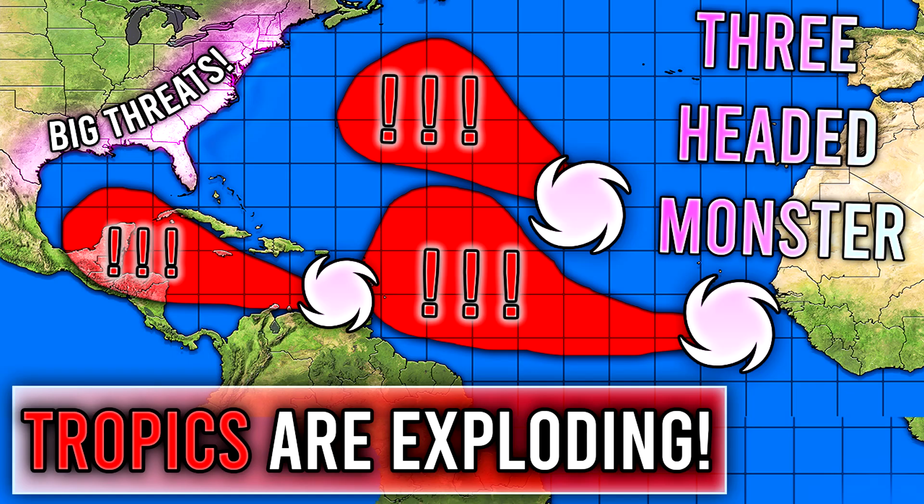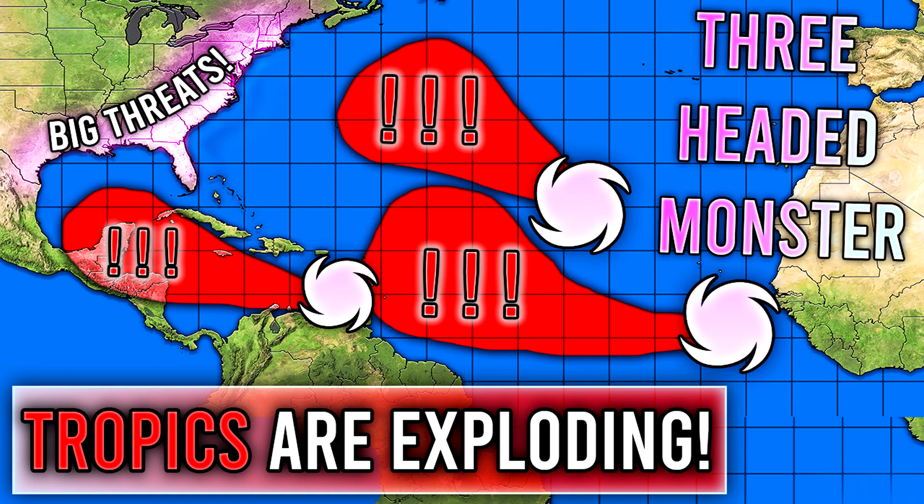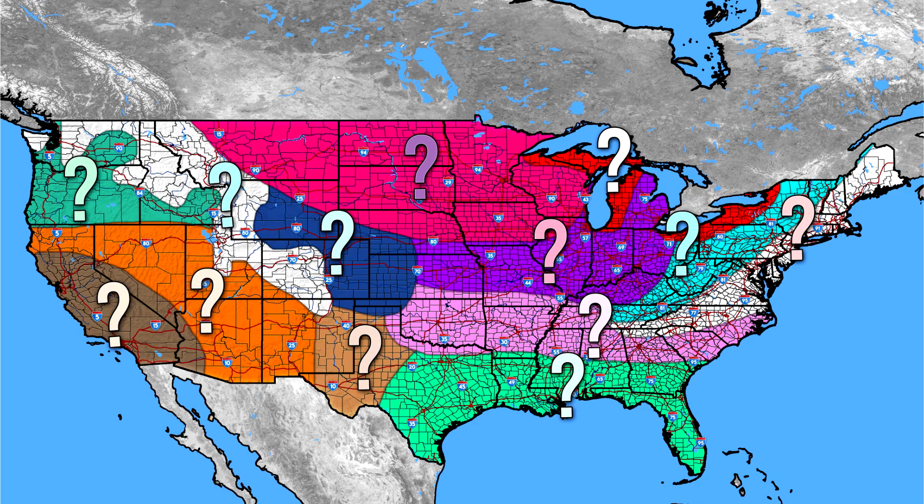Before I get into the video, be sure to smash that like button, leave a comment down below, and subscribe for more weather-related content. I would also ask that you check out our winter forecast — our third winter forecast. We updated a lot of things in that video. We uploaded that yesterday, and it's going to be on the top right corner of your screen. A lot of people love that one and I highly recommend you check it out.